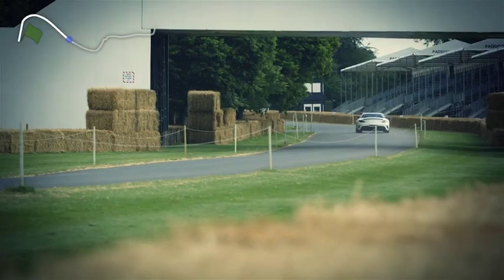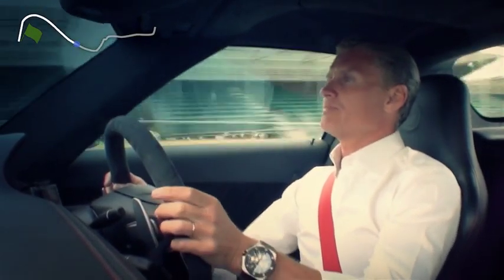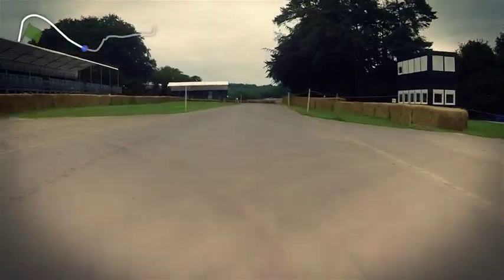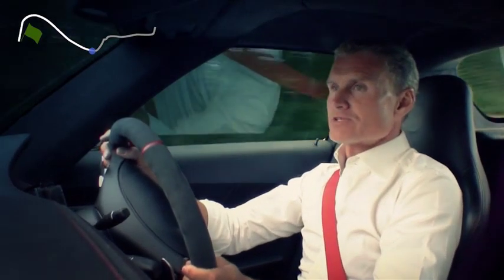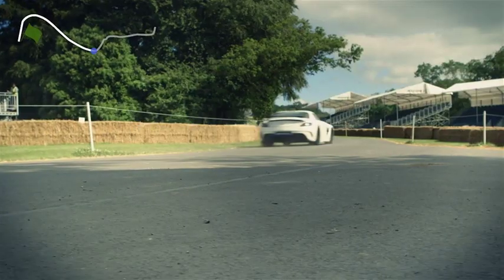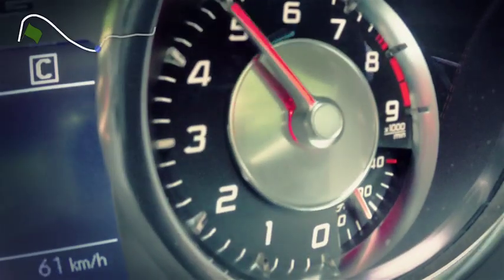And then through a fast left-hand kink into what is one of the most tricky corners on the hill climb. It's called Wolcombe. It's difficult because you're coming over a blind rise and then braking into the apex of a left-hander. A lot of people have been caught out there over the years as the drivers try to push the limits as they attack the hill.